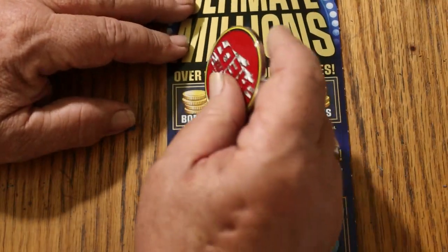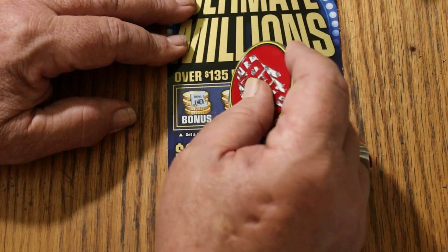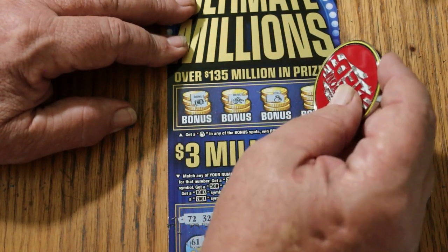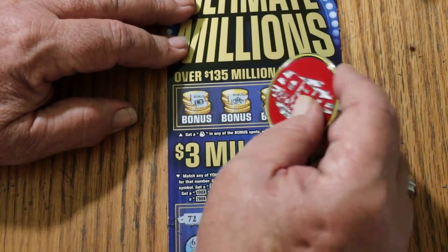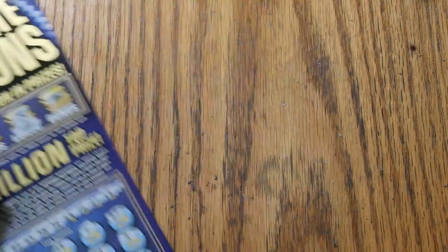Let's see what the bonus is — looking for a money bag. No, no, yes! And no. So we got something right there. What are we getting? 50 bucks — got our money back. All right, that's good!